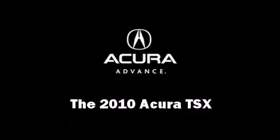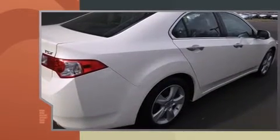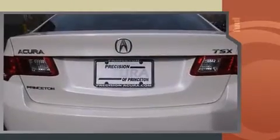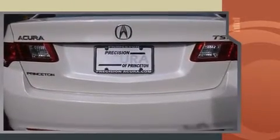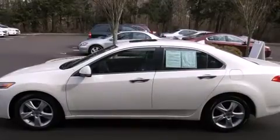The 2010 Acura TSX — this four-door, five-passenger sedan still has fewer than 40,000 miles. Smooth gear shifts are achieved thanks to the 2.4-liter four-cylinder engine, and for added security, dynamic stability control supplements the drivetrain.